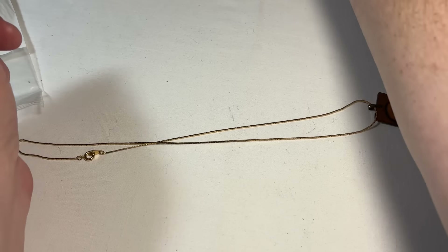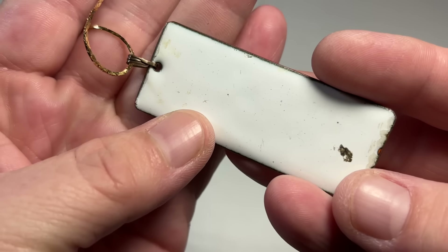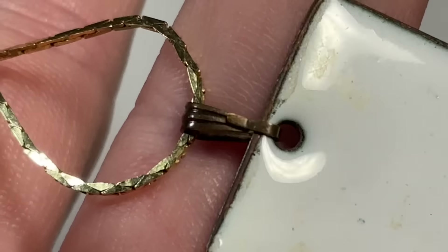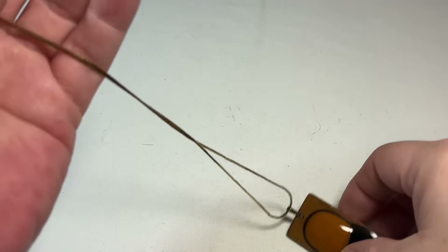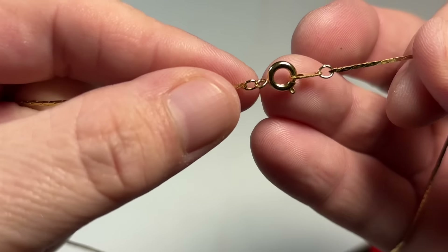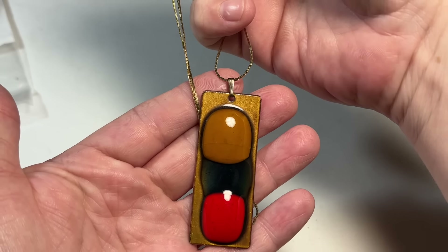Well now this is cool — this is like an enameled over copper. Look at that. Signed on the bell? No, I'm seeing things as usual. This is so cool — this is vintage for sure. I don't like this chain for it, so I'll probably take this off. I think that piece can sell by itself and let the buyer decide what kind of chain to put on it. But that's so cool — super MCM.